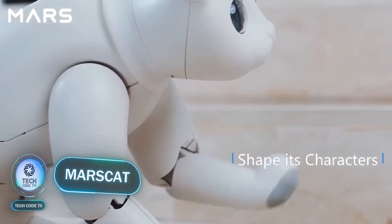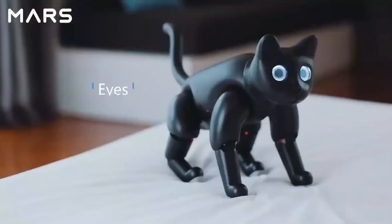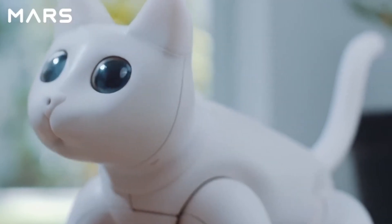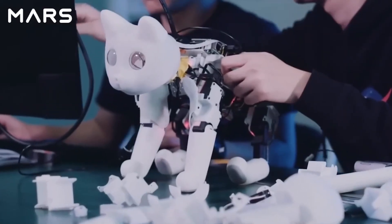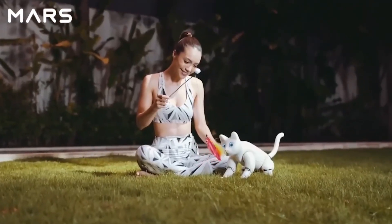Mars Cat. You always dreamed about keeping a cat at home, but due to developing allergies or any other reasons, we've got something special for you. You may replace a real pet with a robotic one that is free from all sorts of problems and is hypoallergenic. Here is Mars Cat, developed by the Chinese-based company Elephant Robotics. This toy is self-contained and mimics a real cat's behavior and motion so perfectly that it is challenging to consider it a toy at all.